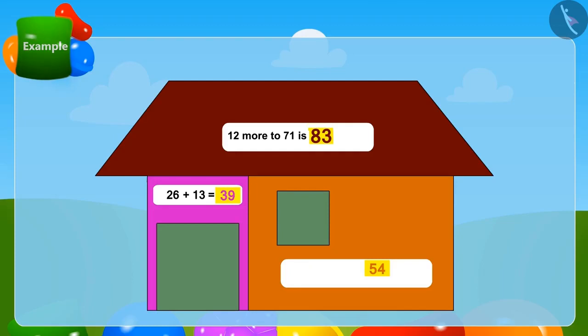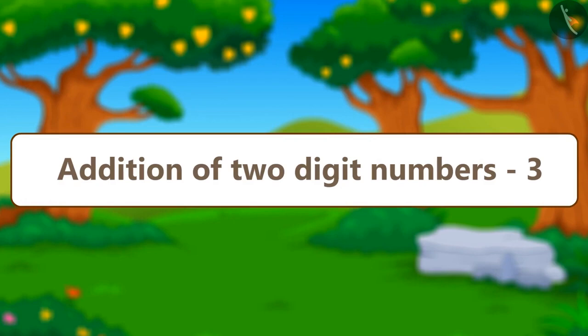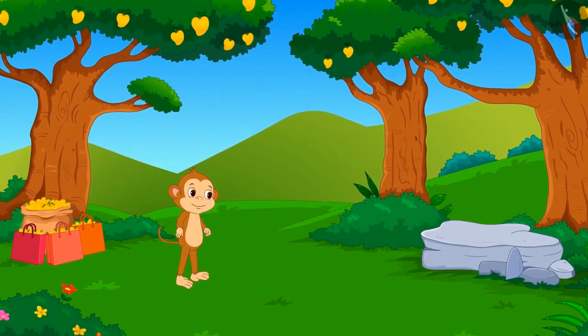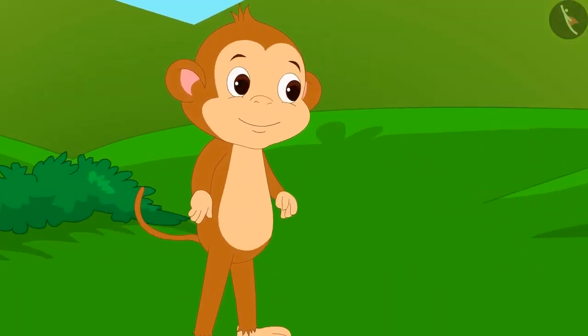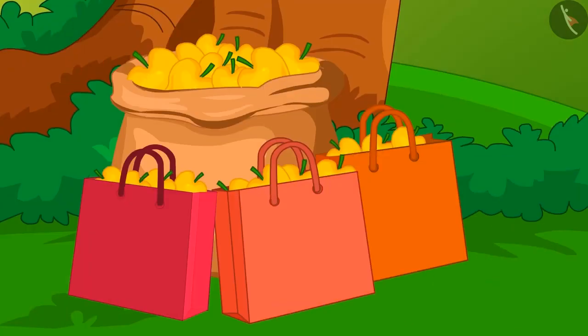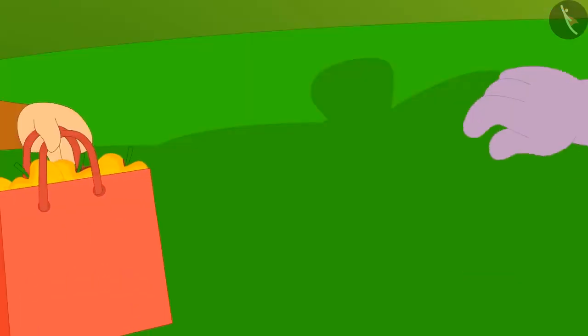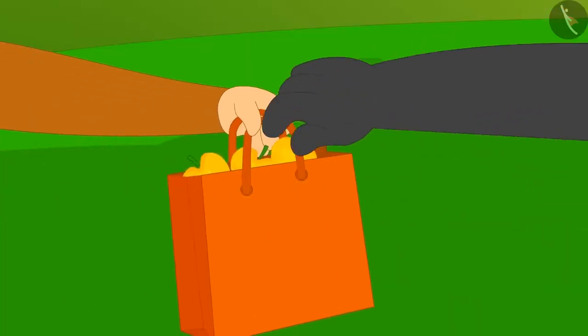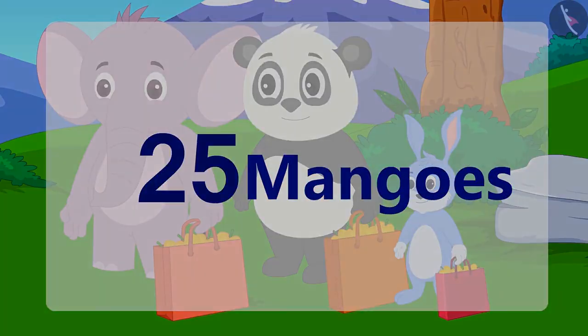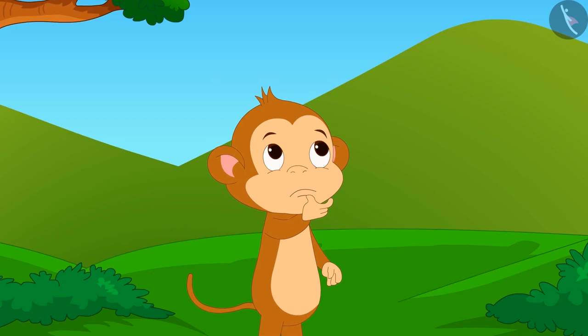Come on, children, let us learn another interesting method of adding two-digit numbers. Let me tell you another story. Once there was a very good crop in the mango orchard of Babban. He called his three friends to take mangoes and gave 25 mangoes each to his three friends. He then decided to give more mangoes in a very unique way.